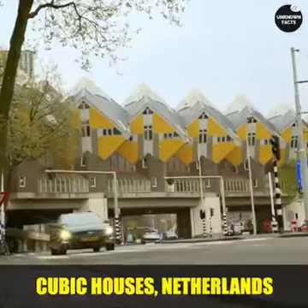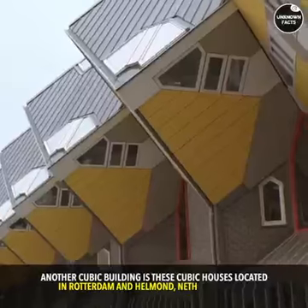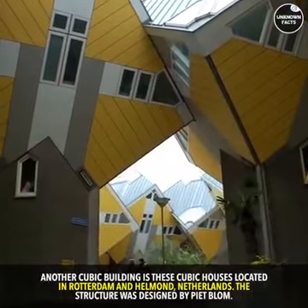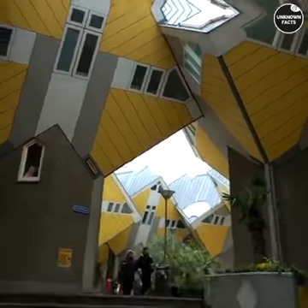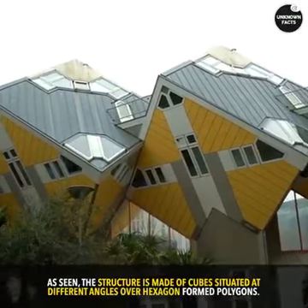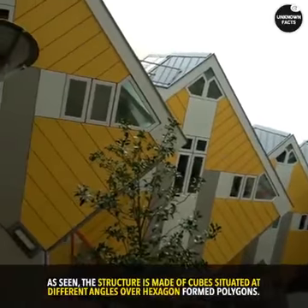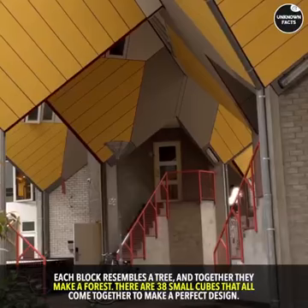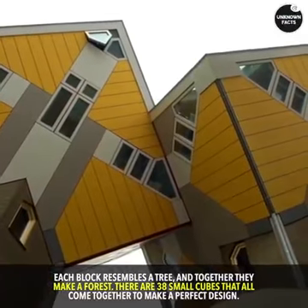Cubic Houses, Netherlands. Another cubic building is these cubic houses located in Rotterdam and Helmond, Netherlands. The structure was designed by Piet Blom. The structure is made of cubes situated at different angles over hexagon-formed polygons. Each block resembles a tree, and together they make a forest. There are 38 small cubes that all come together to make a perfect design.